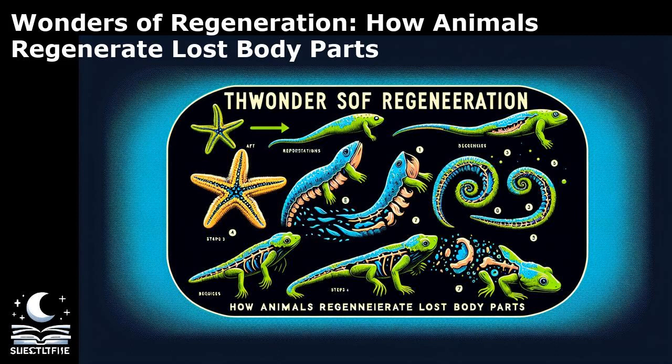Studies have revealed that some animals possess unique genetic programs that govern their regenerative abilities. Certain species have evolved specific gene regulatory networks that drive the activation of stem cells and the regeneration of complex structures. Understanding these genetic mechanisms offers valuable insights into the evolutionary adaptations that have shaped regenerative capacities in different organisms. By unraveling the intricate mechanisms behind regeneration, scientists aim to harness these natural processes to develop innovative regenerative therapies for injuries and diseases.